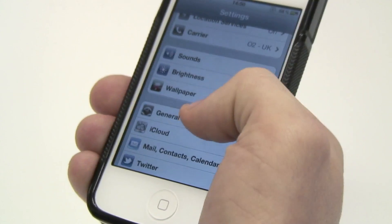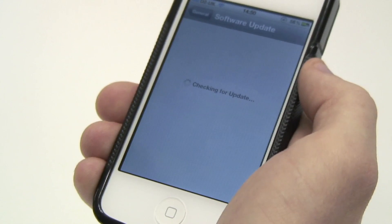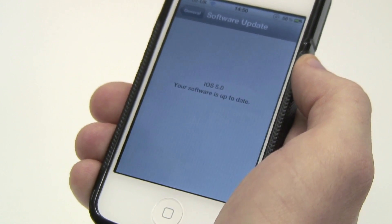With the new iOS 5, all new software updates will be available straight to your device, so you won't need to connect to iTunes on your computer ever again. To update your device, all you have to do is go into Settings, then select Software Update, and the updates will download using your Wi-Fi connection.